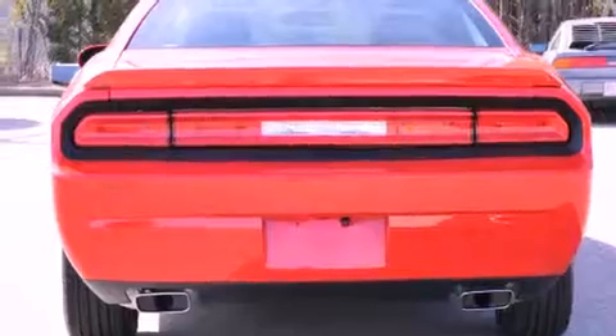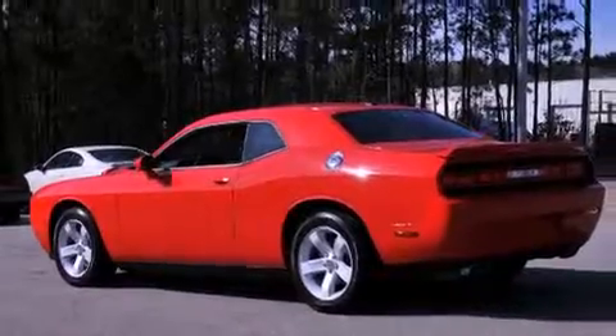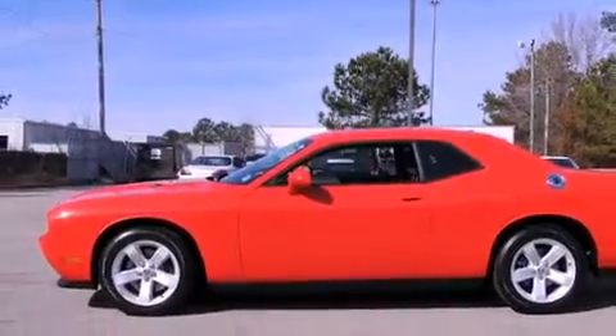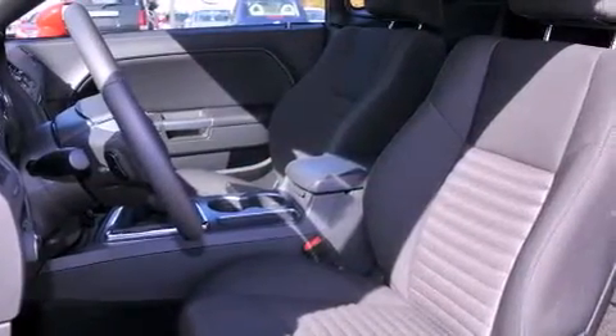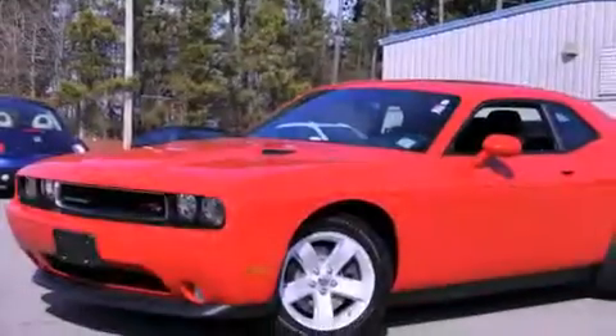The following features are also included: air conditioning with automatic climate control, cruise control, full power accessories, a 6-speaker audio system, side curtain airbags, child safety seat anchors, an energy absorbing steering column, a rear window defroster, a push button ignition, and an auxiliary power outlet.